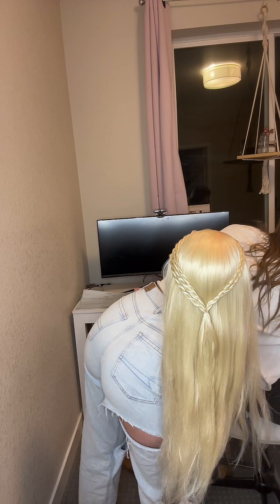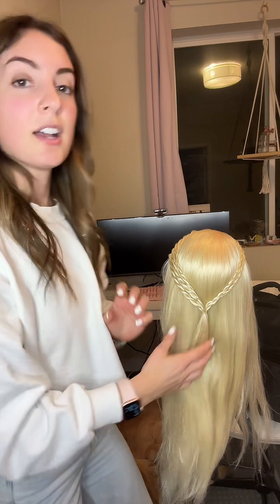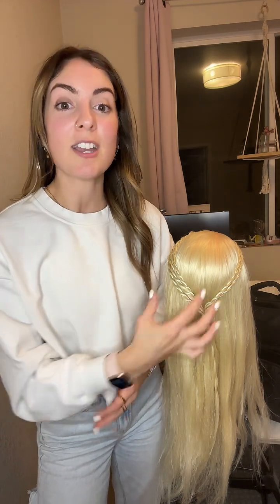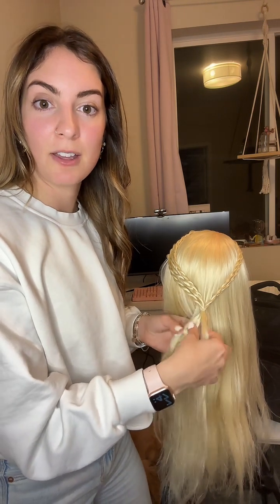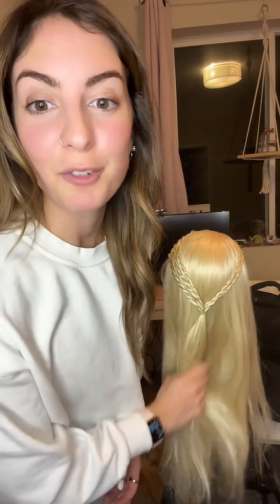Now we're going to do the French pull through. I'm going to get a bunch of elastics ready. French usually means the hair is coming from behind and coming forward, whereas Dutch is usually the hair coming from forward and going behind. That's the main difference, even between a French braid and a Dutch braid. So this is a French pull through because we're going to take hair from back here and bring it forward. If we were doing the opposite — splitting this in half and putting it behind — that would be a Dutch pull through.